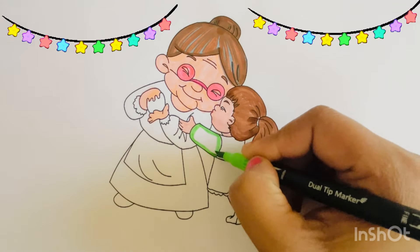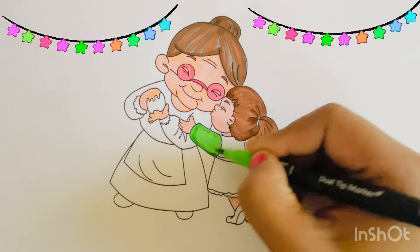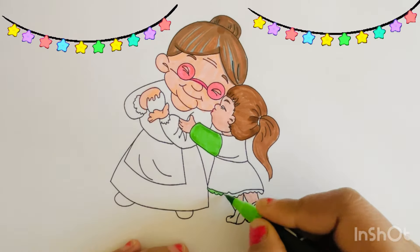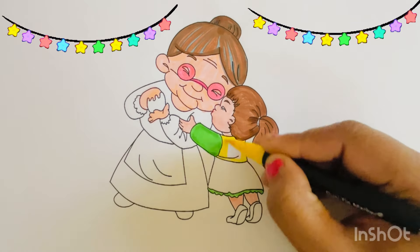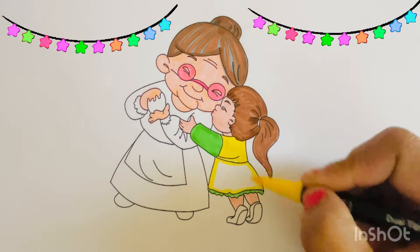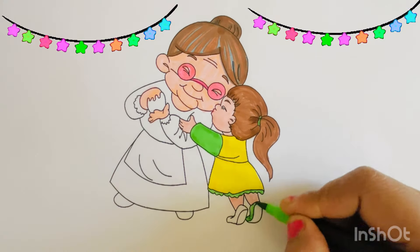Let's color the baby girl's dress green. Yellow. I am going to color her shoes green.